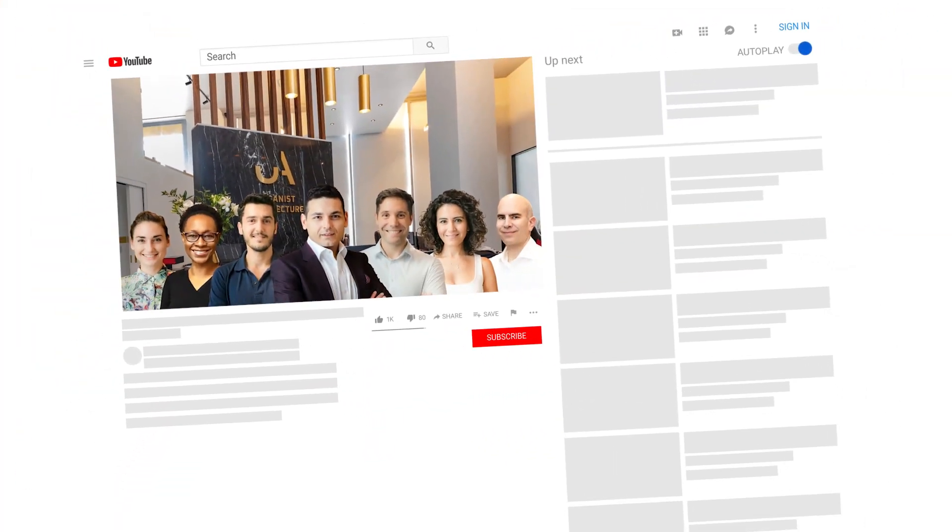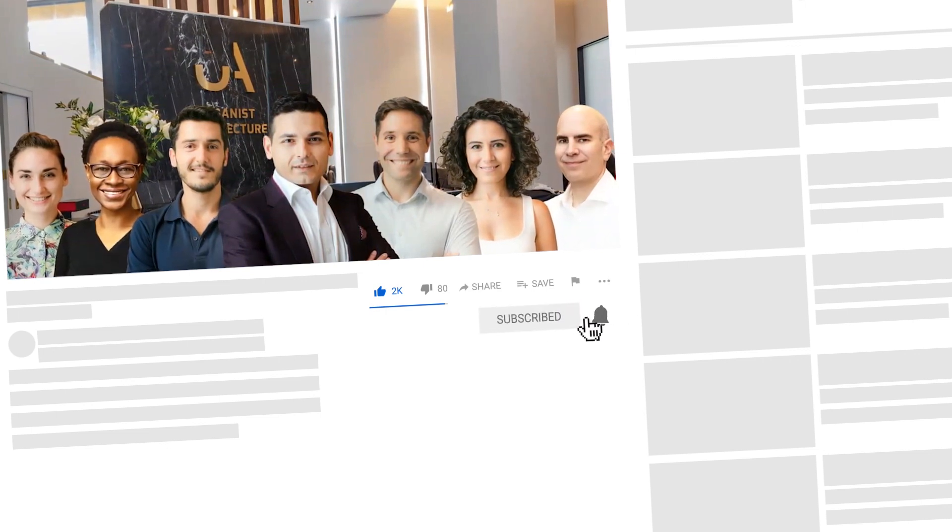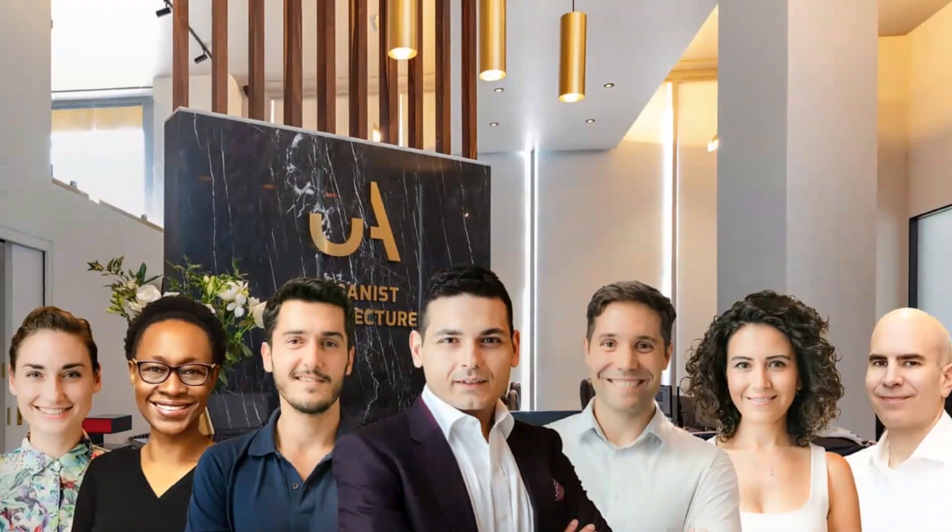If you enjoyed the video, click to give us a like, subscribe to get notifications, or you can follow us on social media.